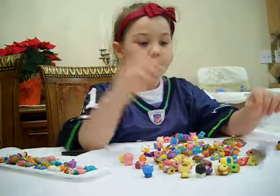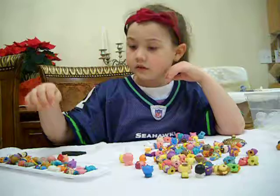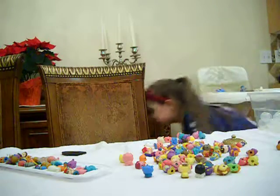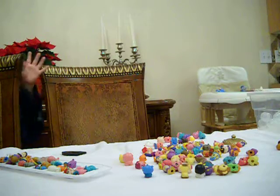My dad is holding one. And I've got two clowns, two dolphins, three cows. Today is my birthday! And I hope you watch this video.